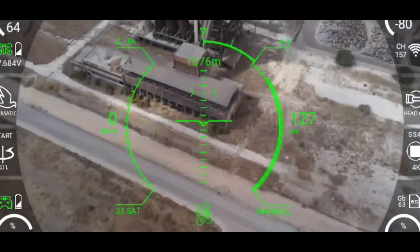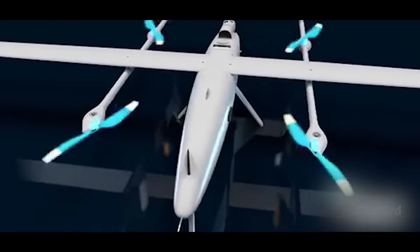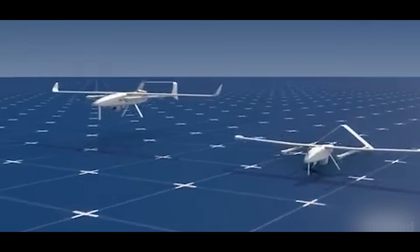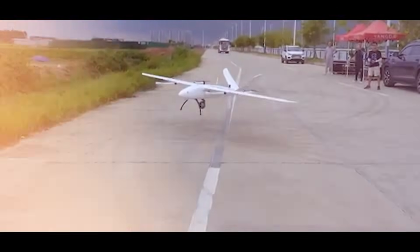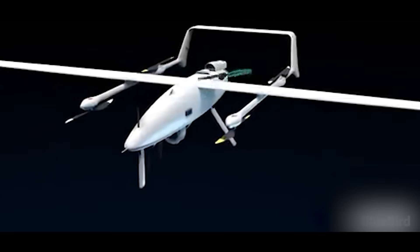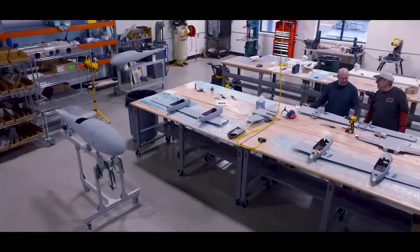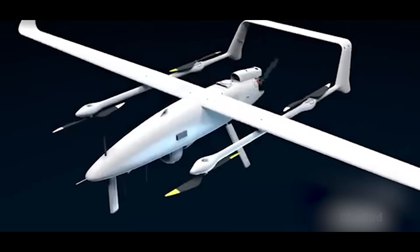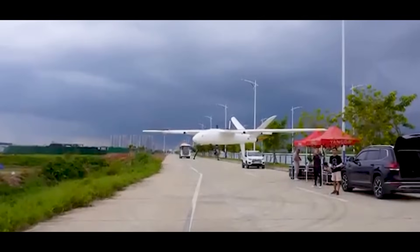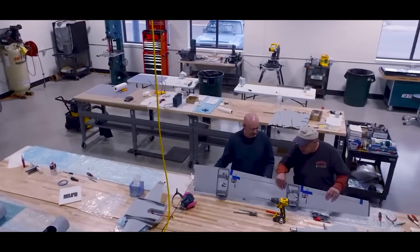But GPS alone isn't enough. A barometer senses changes in air pressure to refine altitude readings, especially useful in VTOL mode. Paired with a magnetometer — essentially a digital compass — the system gets accurate heading information. Together, these sensors feed into a dual-mode autopilot. Most of these drones are flown autonomously, meaning the operator supervises the mission while the drone follows pre-programmed waypoints including specific lat-long coordinates, target altitudes, flight speeds, hold times, and even camera angles. The drone follows this path precisely, with onboard software calculating optimal flight curves between each leg.